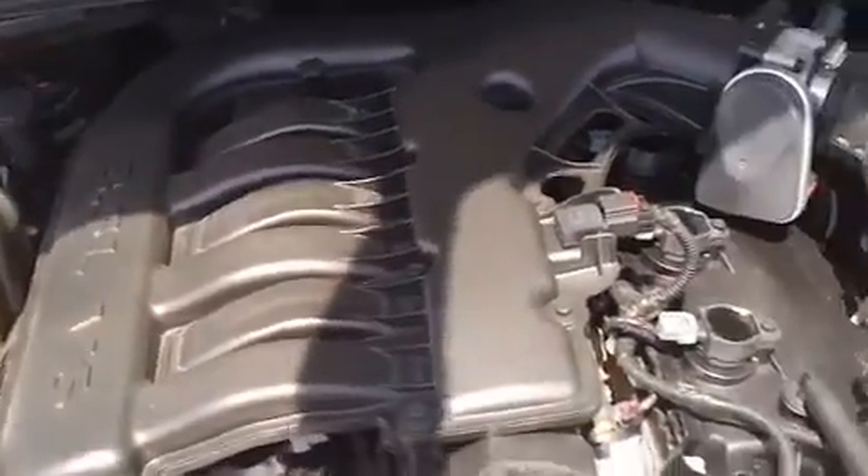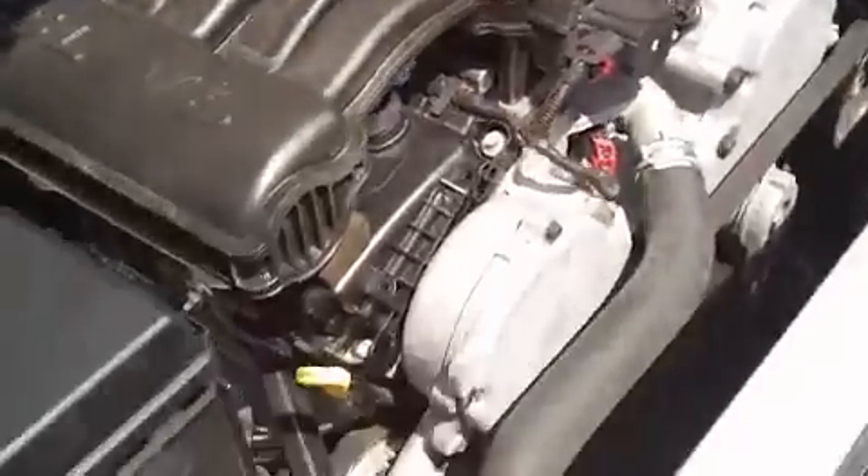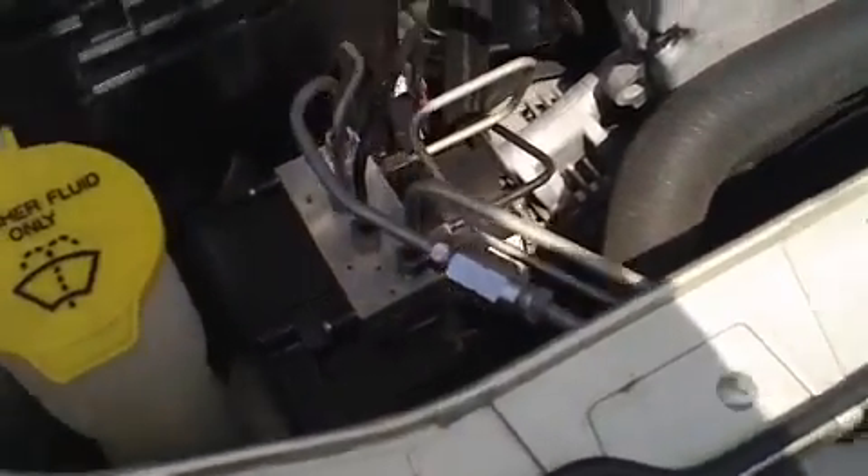Last but not least, looking under the hood of this car — that is definitely a big part of what makes this a Charger. It's a high output 3.5 liter V6 engine. It's currently running so you can hear how well it runs. It has anti-lock brakes right there. Very clean vehicle.